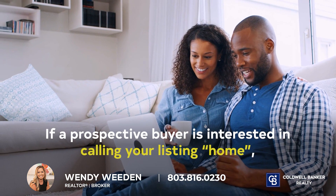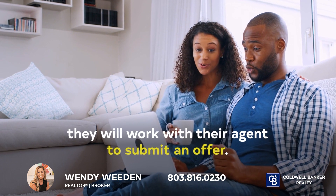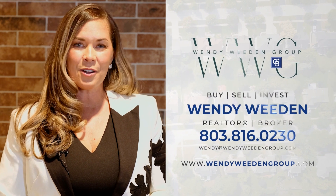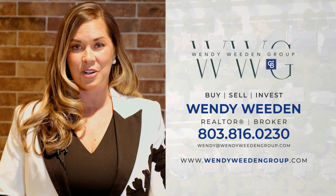If a prospective buyer is interested in calling your listing home, they will work with their agent to submit an offer. In the next video, we'll discuss what to look for when reviewing offers. If you're interested in learning more about how we can guide you throughout the entire home selling process, don't hesitate to contact us today to get started.